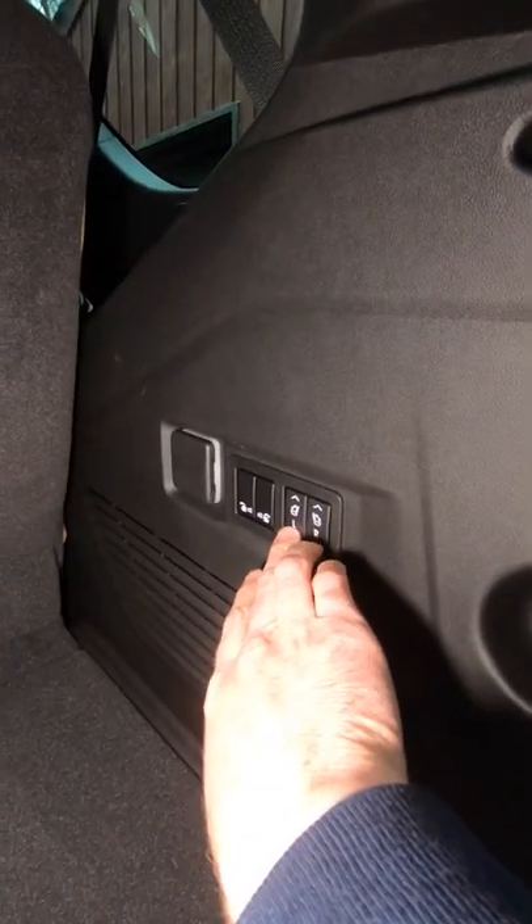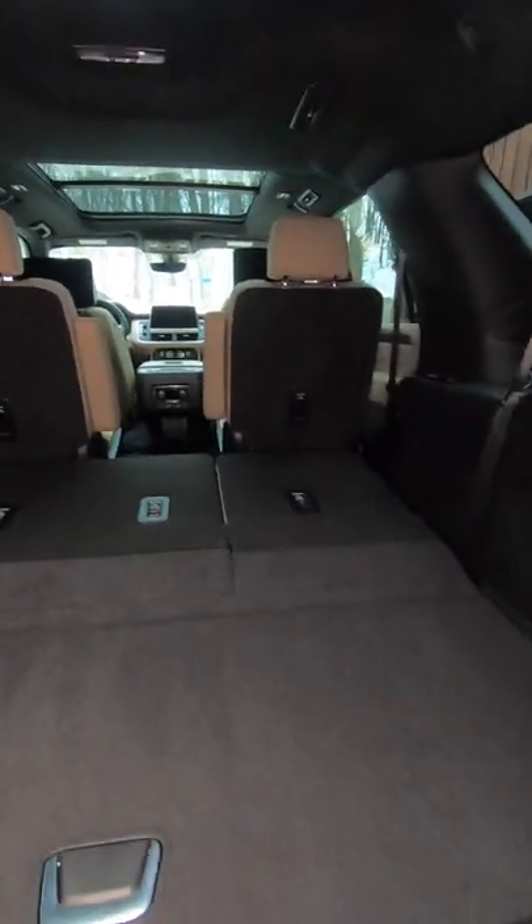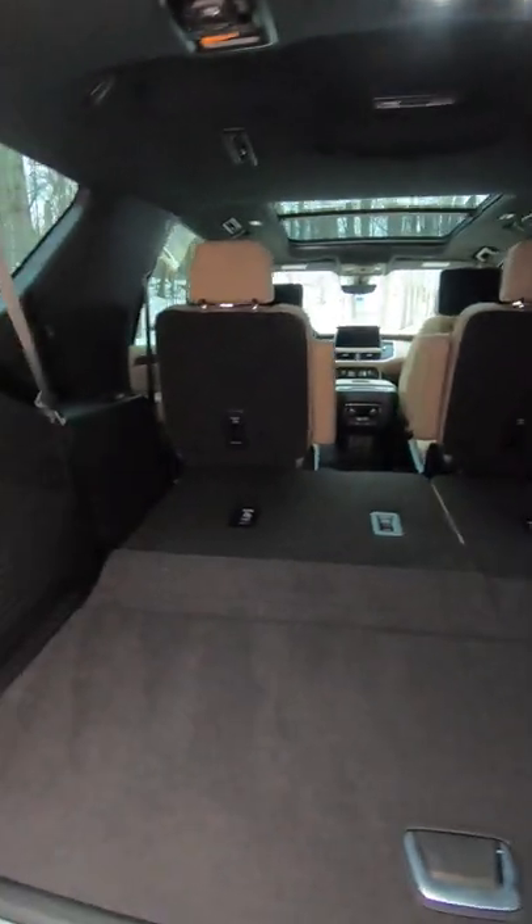That's easy with a couple presses of a button — even the headrests fold down — and now you have 73 cubic feet of storage room.